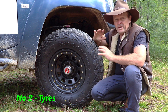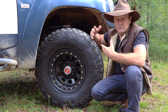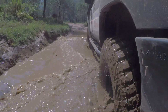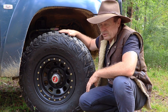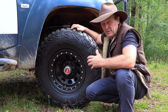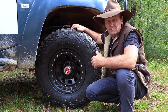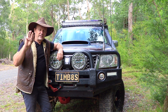Number two is tires. There's no point heading on a big trip in the Victorian high country or across the Simpson Desert on highway tires. A good set of all-terrain or mud-terrain tires is absolutely essential. If you're not getting a new set, make sure your current tires still have plenty of tread. For remote areas, consider taking two spare tires, a puncture repair kit, and tools like tire levers and bead breakers for roadside repairs.